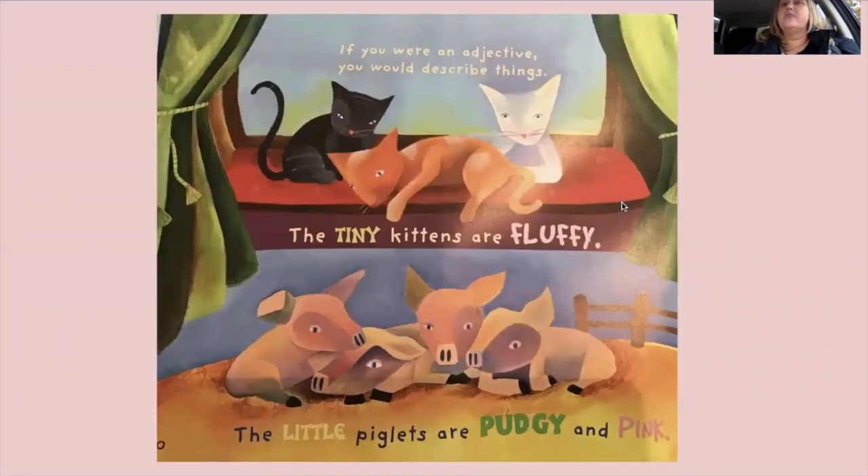'The tiny kittens are fluffy. The little piglets are pudgy and pink.' Boys and girls, I'd like you to pause and talk to someone — or turn and talk to a partner — and tell them what words are describing the kittens, then what words are describing the piglets. The tiny kittens are fluffy — tiny and fluffy are both describing words telling what the kittens look like and how they feel.